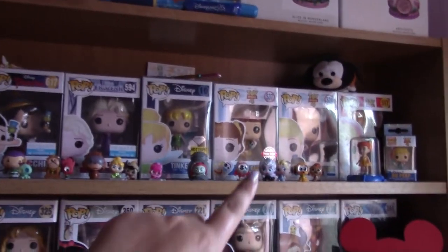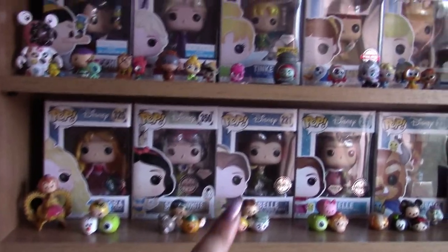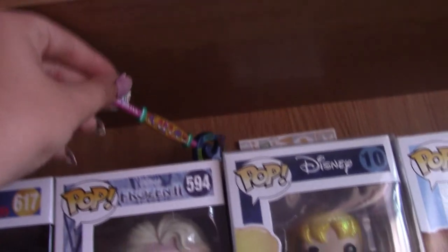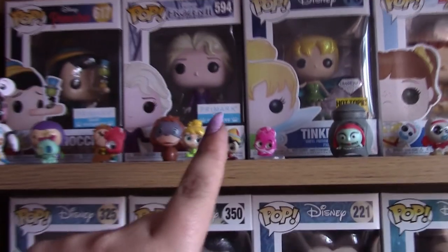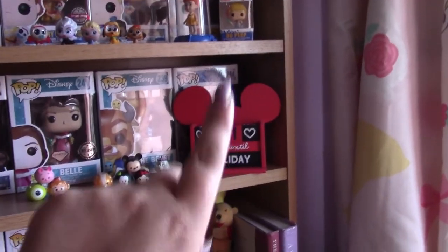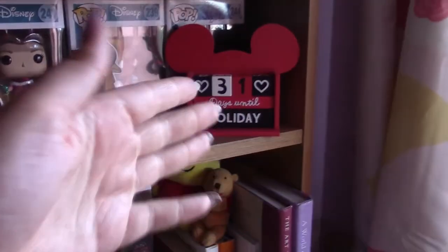These two shelves are exactly the same as in the last video, haven't changed. I think the only change would be the Small World key, which I don't know where to put so it's just resting up there. Other than that it's pretty much the same, other than the countdown — that is counting down to my Disney cruise. So excited! A vlog series may be coming — I'll see how I feel on the day.